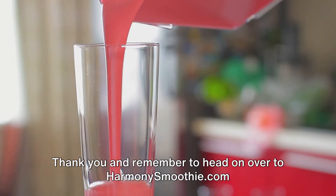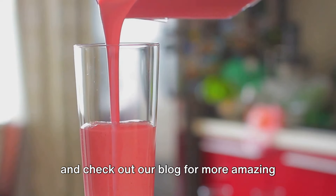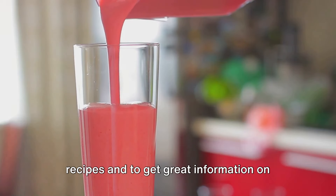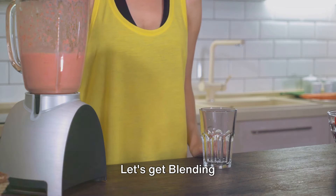Thank you, and remember to head on over to HarmonySmoothie.com and check out our blog for more amazing recipes and great information on the best blenders and helpful smoothie tips. Let's get blending!